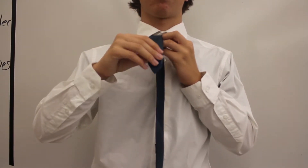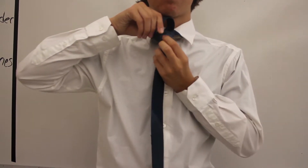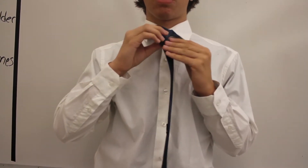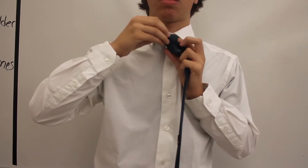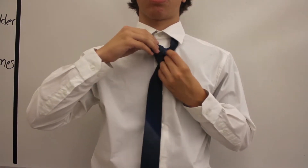The next few steps can make or break the knot. You must find a balance between loose and tight. Pull the skinny end down through the loop around the front of the tie that you created in the previous step. Bring the small end around the back of the wide end of the tie to the right. Then bring the active end across the front of the tie towards the center and through the loop created in the previous step.